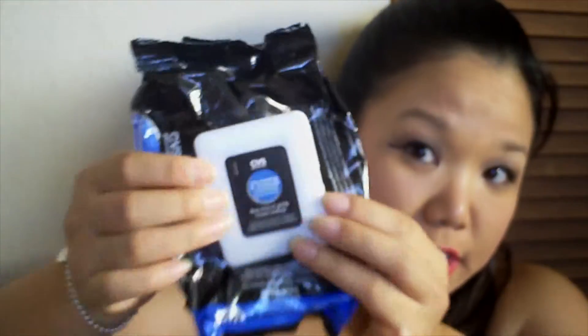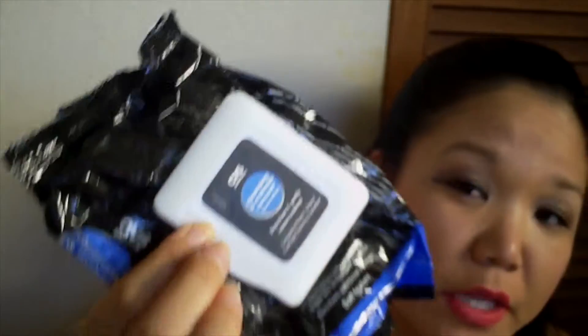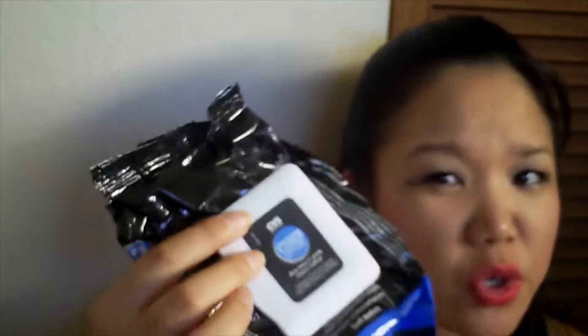Next up in here is some generic CVS makeup wipes. I thought the packaging was all broken and wonky. These are okay — I don't think I'll be repurchasing them again. I felt like they left a film on my face, but I did use them up.